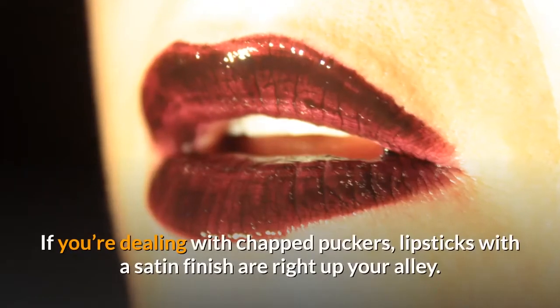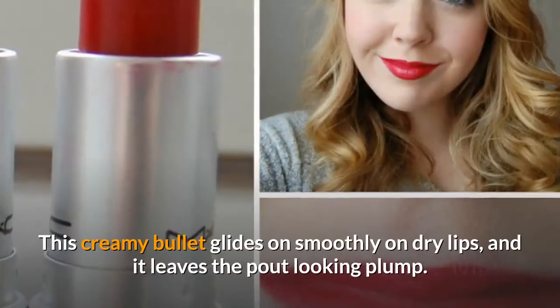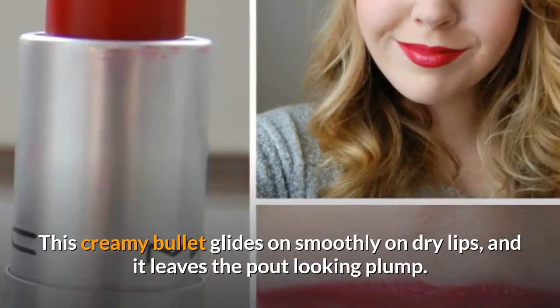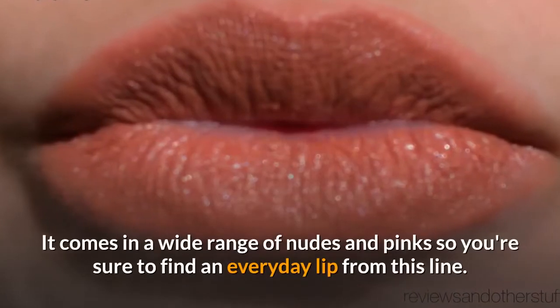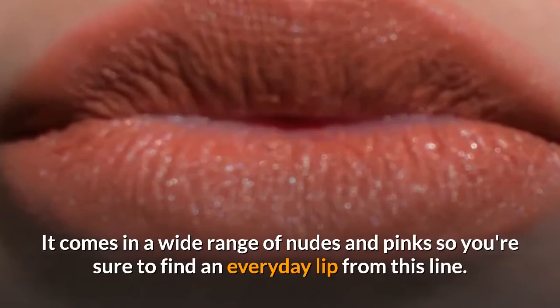If you're dealing with chapped lips, lipsticks with a satin finish are right up your alley. This creamy bullet glides on smoothly on dry lips and leaves the pout looking plump. It comes in a wide range of nudes and pinks, so you're sure to find an everyday lip from this line.